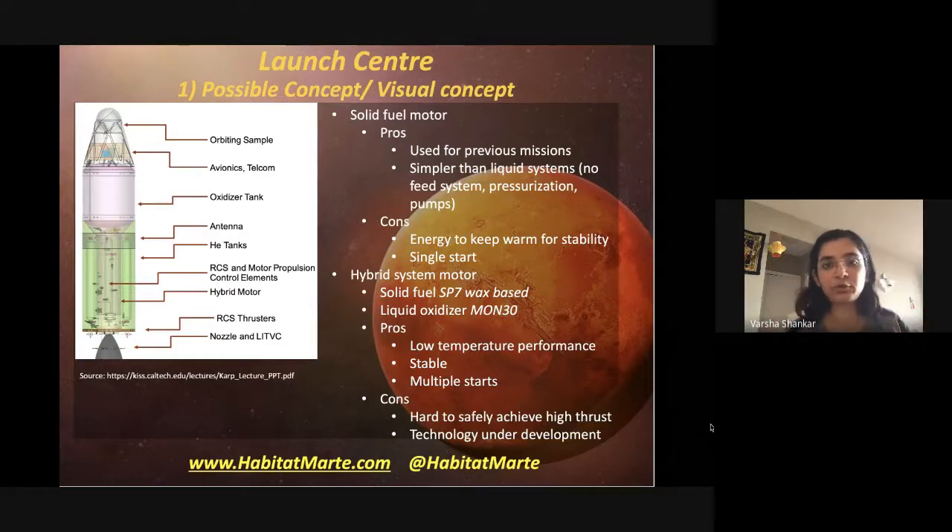Solid fuel motors are also single-start: once you set them on fire, they continue to burn through, because the solid fuel and oxidizer are all mixed into one entity. This is not ideal for closed-loop guidance systems or if you need to make minor corrections during the journey itself.